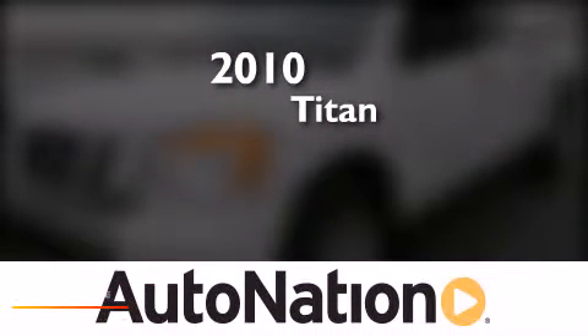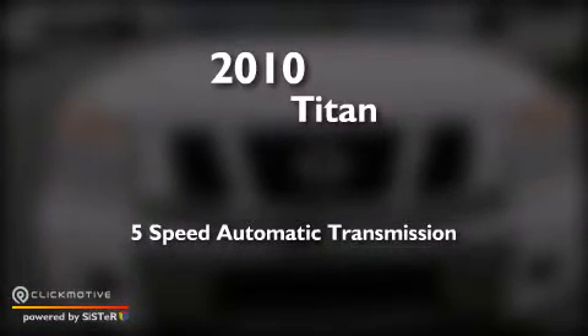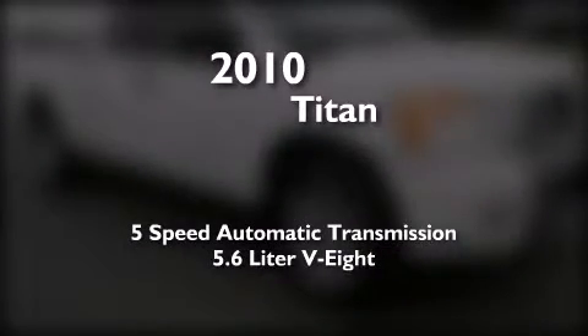This is a 2010 Nissan Titan. This truck has a 5-speed automatic transmission and a 5.6-liter V8.